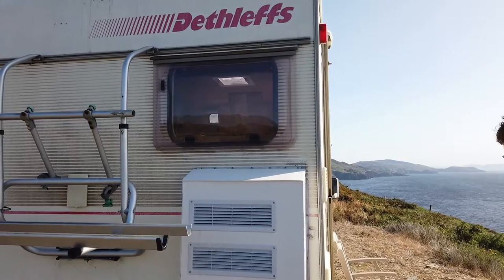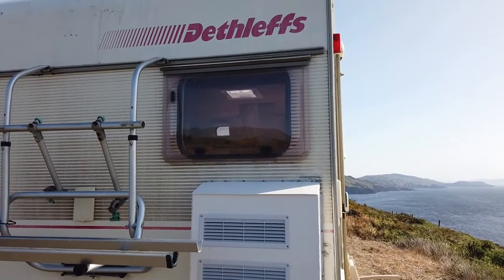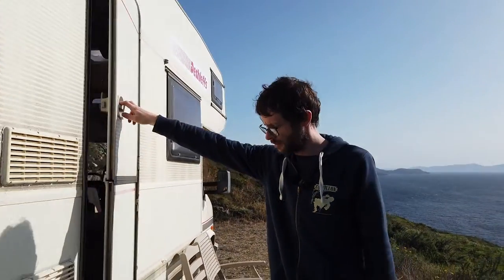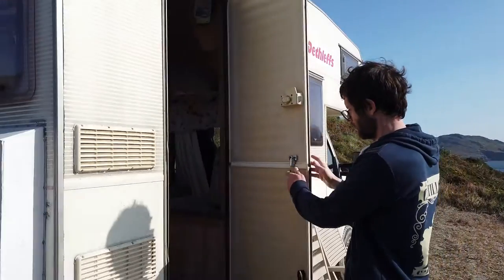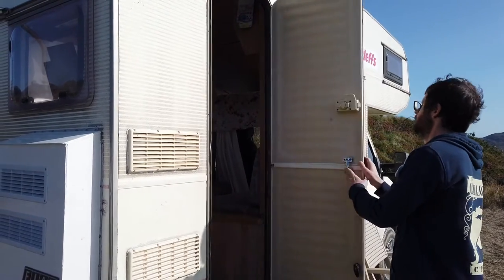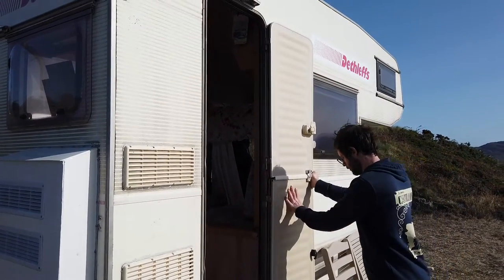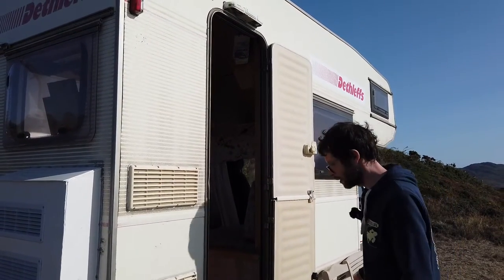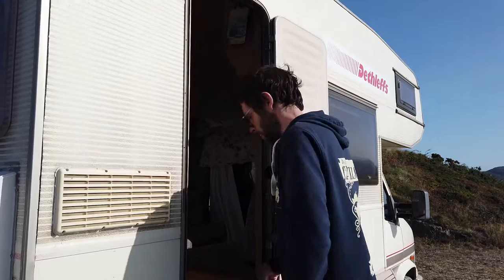So let's go inside — you've got a half door, so you can open just the top half and there are clips here to lock the door to the side. Hopefully they'll stay on while it's windy. Let's come inside and have a look.